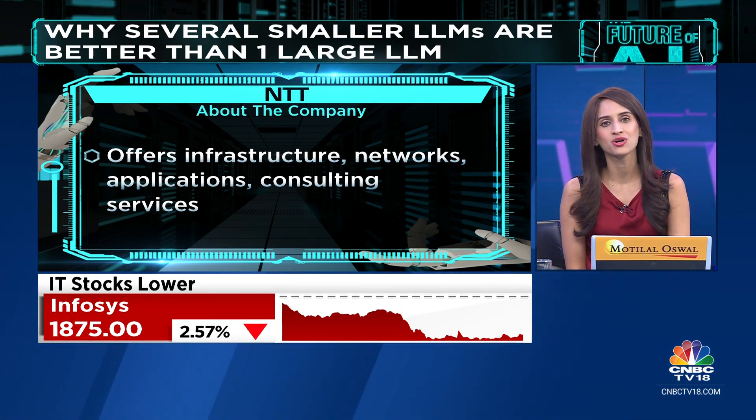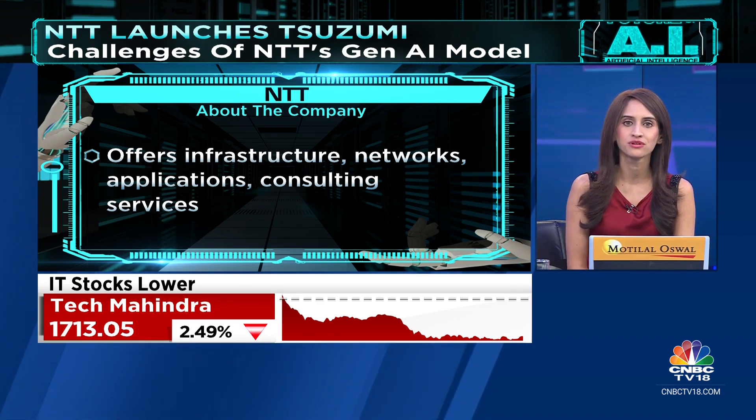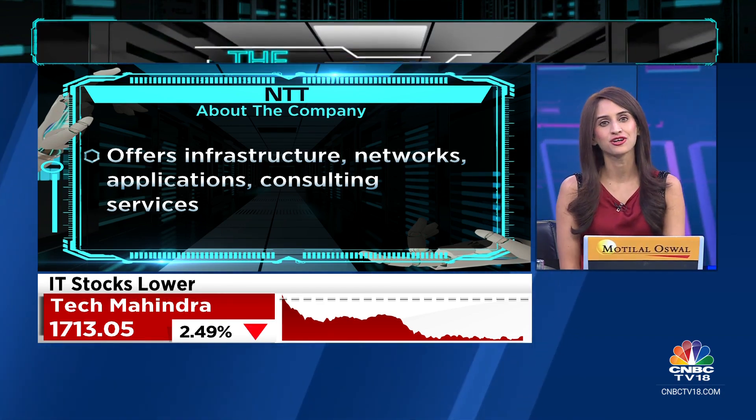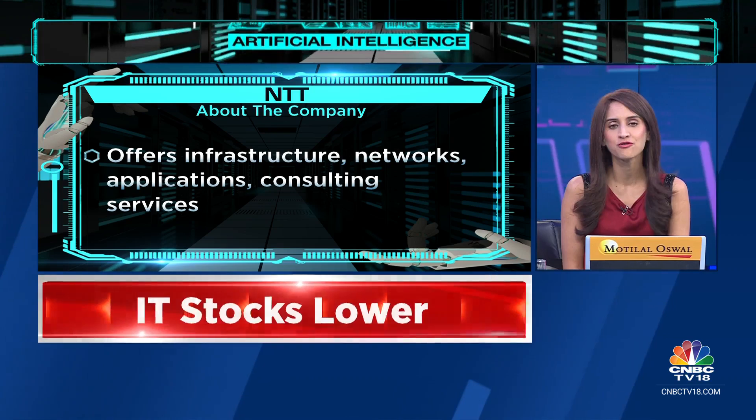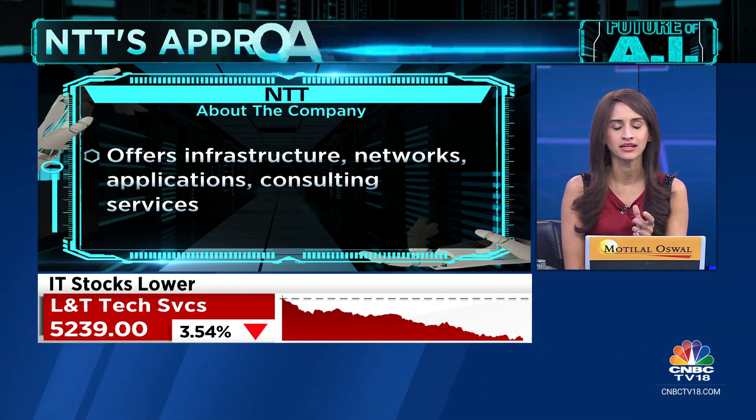Every year, the company holds an annual R&D forum which showcases its innovation and cutting-edge technology for research and business. This year, I got a chance to participate in their annual forum and I wanted to highlight the company's differentiated take on generative AI.